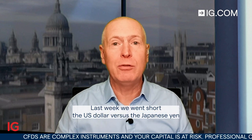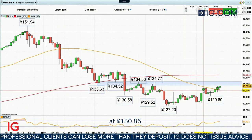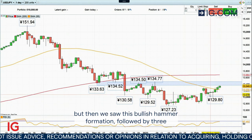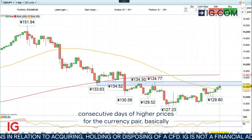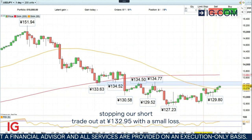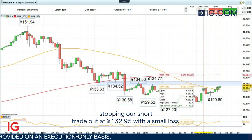Last week we went short the US dollar versus the Japanese yen. And as you can see here on the daily chart, we did so at 130 yen and 85 cents. The currency pair did fall all the way down to 129 yen and 80 cents. But then we saw this bullish hammer formation followed by three consecutive days of higher prices for the currency pair, basically stopping out our short trade at 132 yen and 95 cents with a small loss.